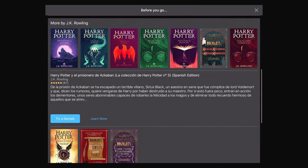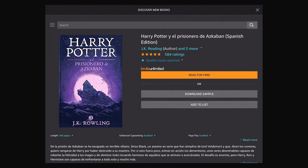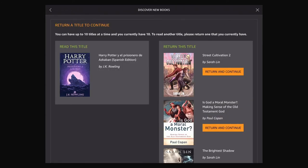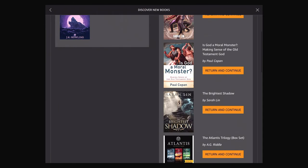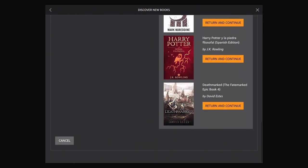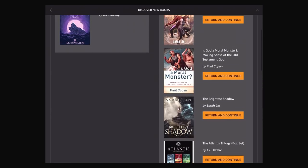Prisoner of Azkaban was my favorite. Since I have Kindle Unlimited, it'll let me download. So let's click Read for Free. With Kindle Unlimited, you have 10 titles at a time, so you can return one of these things and then read this one instead.